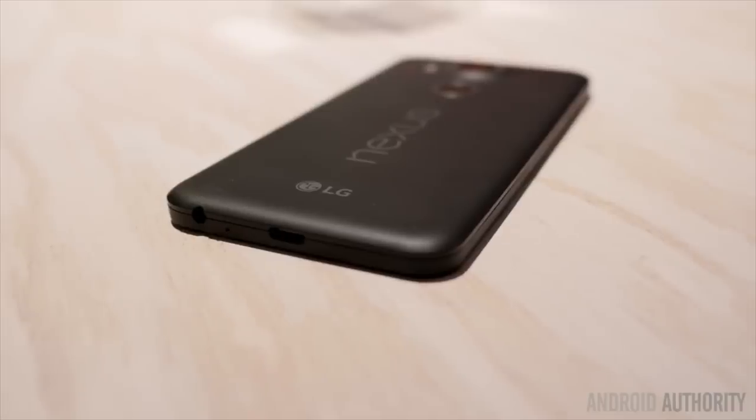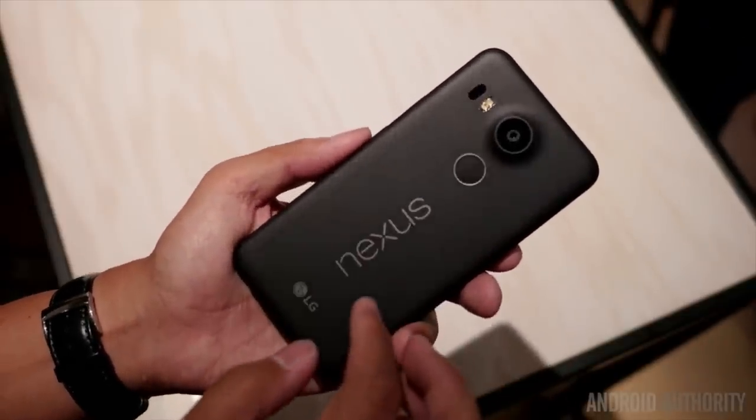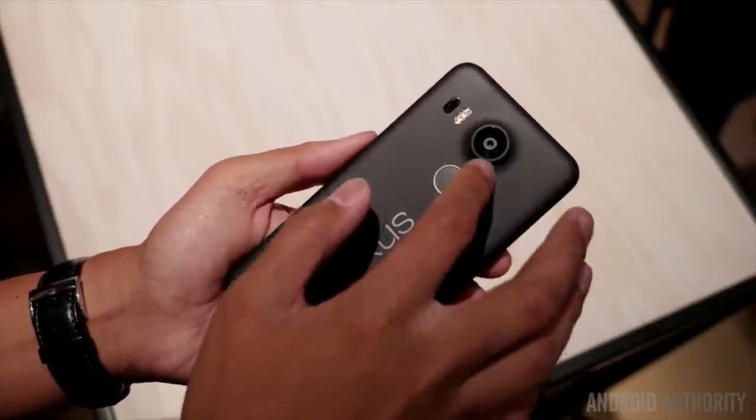Nexus Imprint is the other thing that immediately jumps out about the 5X. A conveniently placed fingerprint sensor on the back of the phone, under the camera, is a smart move and less awkward to use than the traditional home button placement. It only requires a single touch and looks lightning fast.